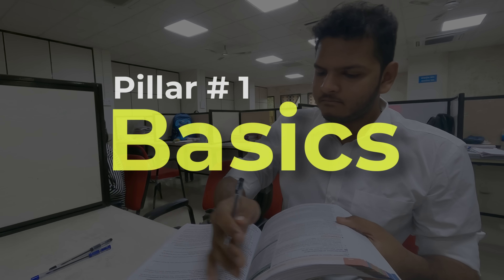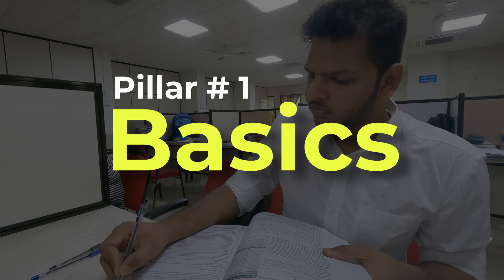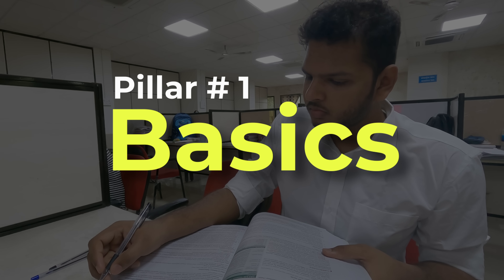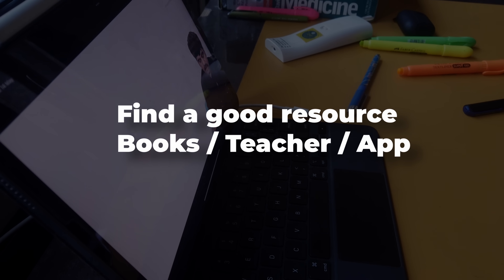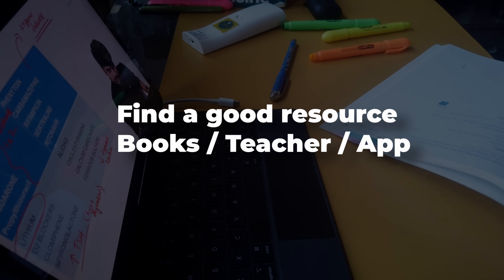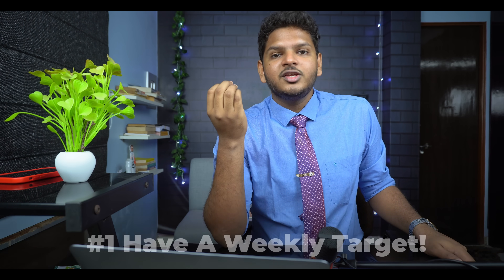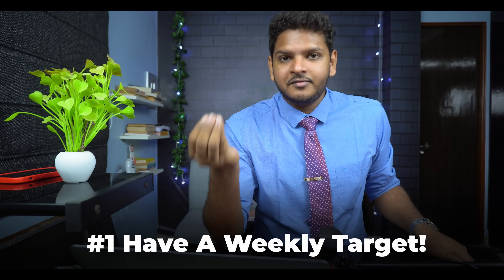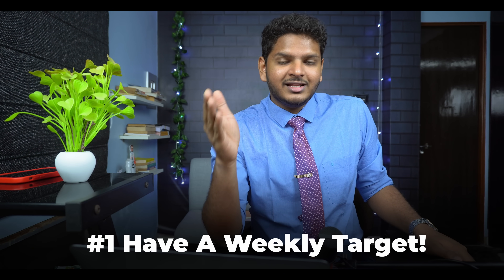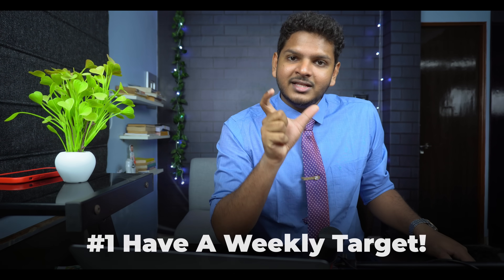Let's talk about the first pillar: understanding the basics. Understanding the core concept is what's going to help you solve questions perfectly. Whenever you're studying by yourself, the way to optimize pillar number one is to find a resource — be it a book or an application with good video lectures — to understand a particular topic. The next thing is to enhance your first read by always having a weekly target. When I was a class 11–12 student, we had weekly tests in tuition, which meant I had to study for the entire week for that one test.